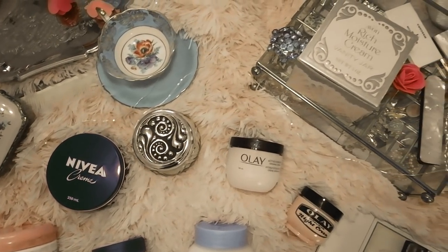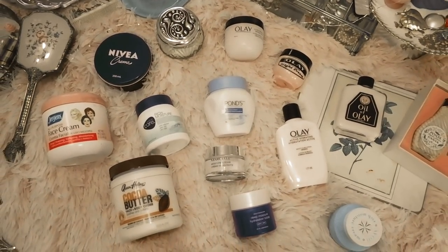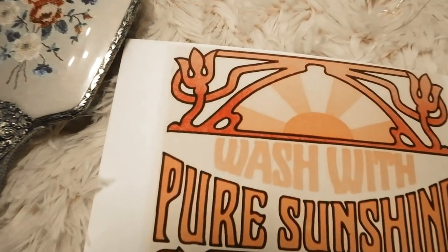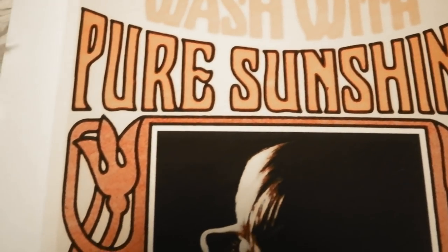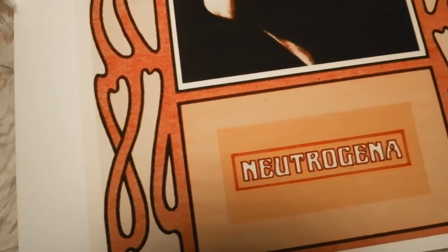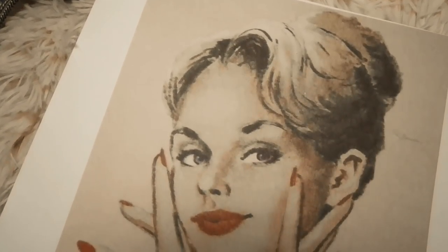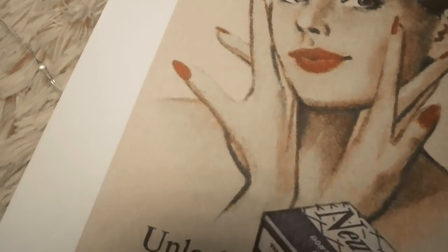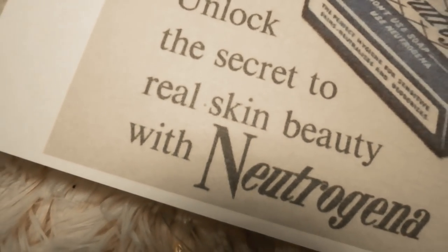Some brands I knew would definitely be on my list, and others came as a surprise. The first brand I'm going to talk about is Neutrogena. I remember Neutrogena from high school — I used to use their face wash and that orangey bar of soap for acne. I actually didn't know how old it was. Neutrogena was founded in 1930 by Emmanuel Stolarov, and it was originally a cosmetic company named Natone. By 1962 the company name was officially changed to Neutrogena Corporation.